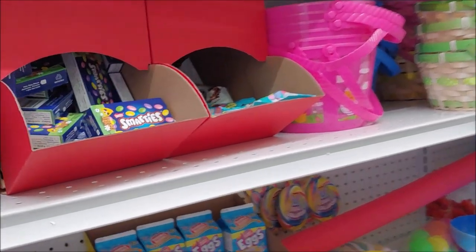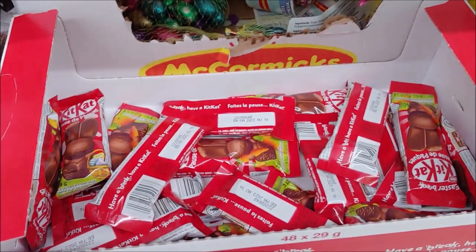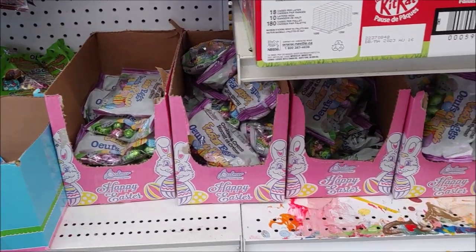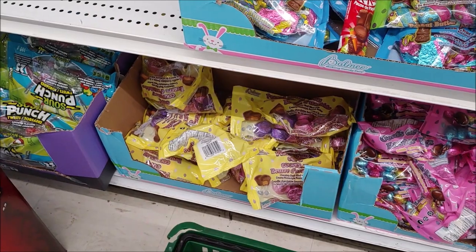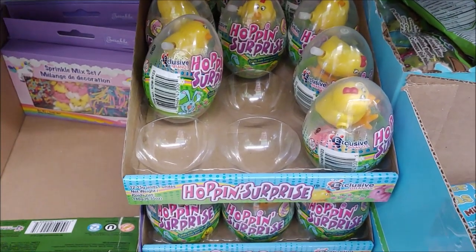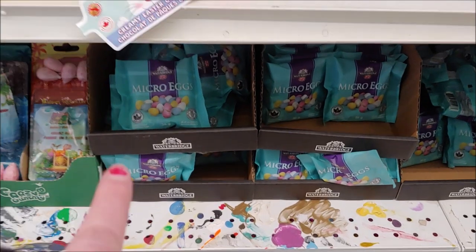Easter themed candy here — Eggies Smarties, Double Bubble eggs, Kit Kat, the little shiny eggs. We have Palmer eggs, more shiny eggs in various flavors. I think those have peanut in them. Some little shiny rabbits, a hopping chick, sprinkle mix sets, a variety of little shiny eggs, and other little micro eggs.